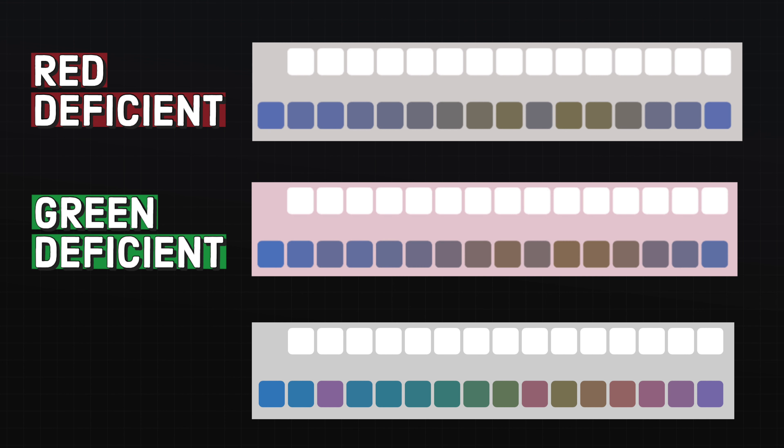And over on this side, we have the perception of someone who has a green colour deficiency. Having a deficiency doesn't necessarily mean you can't see the colours, because quite evidently there are colours here, but it's the differentiation of similar colours that becomes really confusing.